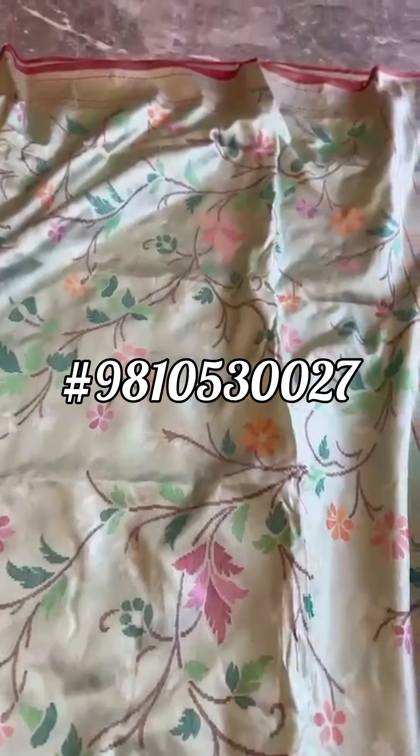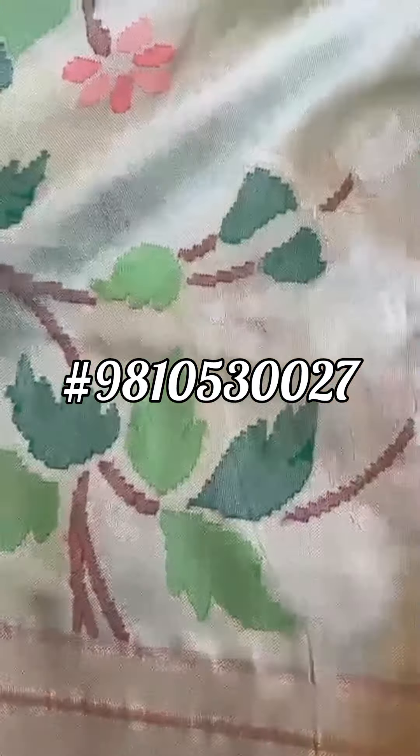That's the pallu, the border and the salvage, which is red in color. Pista green color sari — very different. That's the jamdani weave.